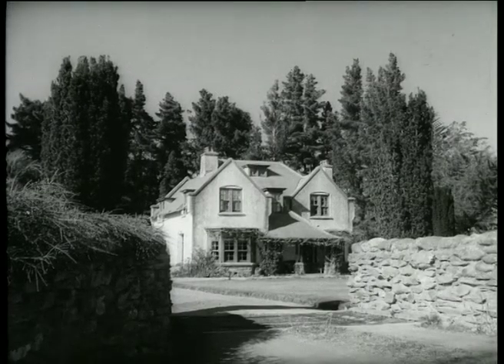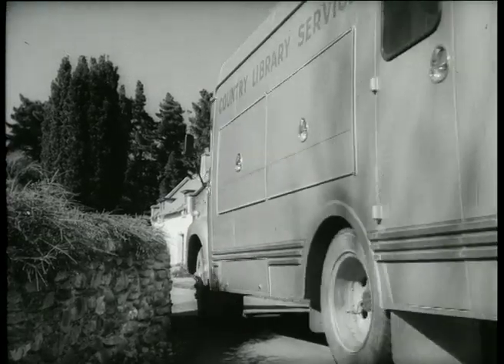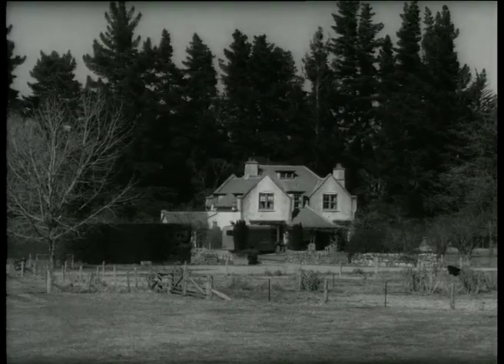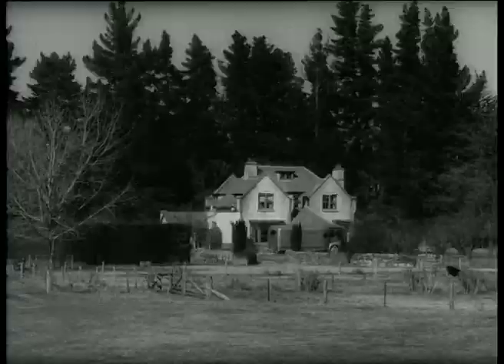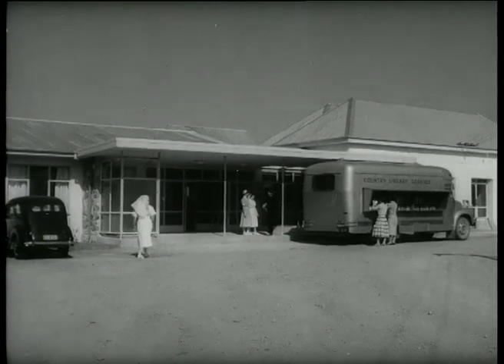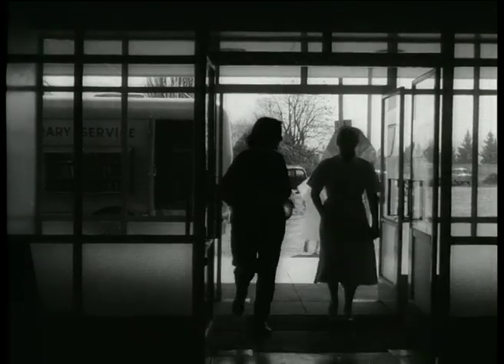Many country libraries are in homesteads. When three families get together to make a library group, the country library service sends out 50 assorted books, which they exchange every three months. Someone donates a spare bookcase and another country library is established. At the New Dunstan Hospital, Aileen selects a few books herself. The book van's outside shelves are all fiction, but inside Aileen has the non-fiction, with enough subjects to interest everyone.